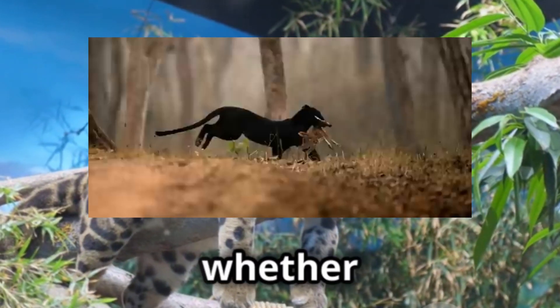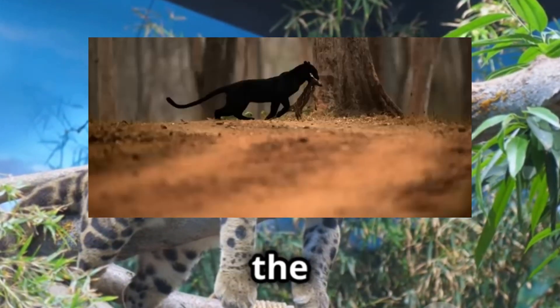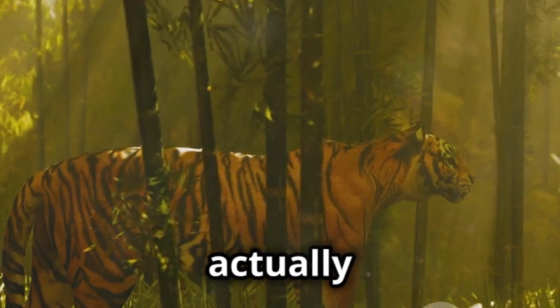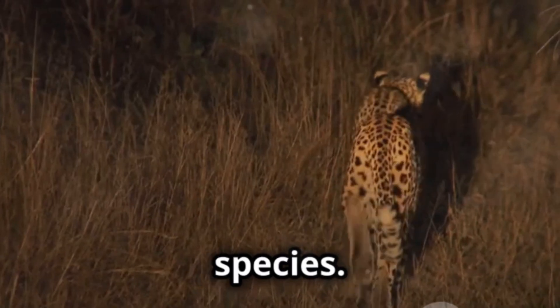Unveiling the mystery, appreciating the beauty. The black panther, whether leopard or jaguar, is a testament to the incredible diversity within the natural world. It's a reminder that sometimes what appears to be a creature of pure shadow is actually a complex and beautifully adapted variation within a known species.